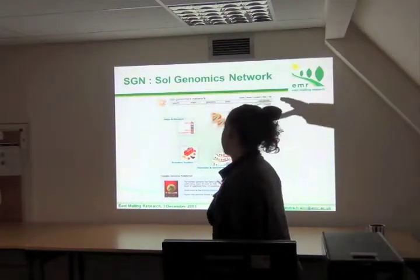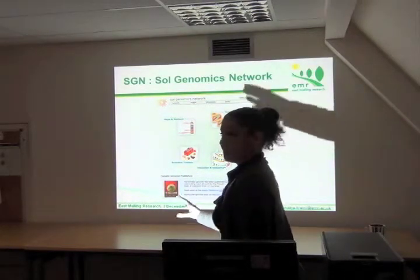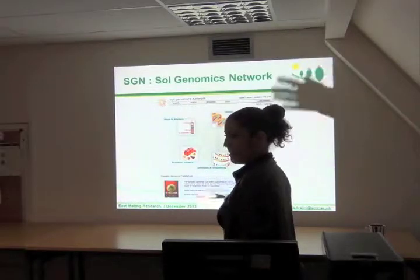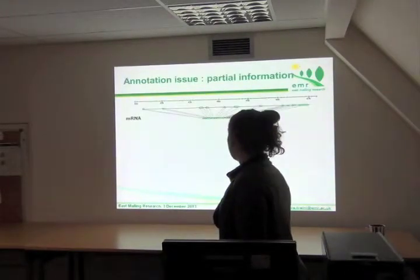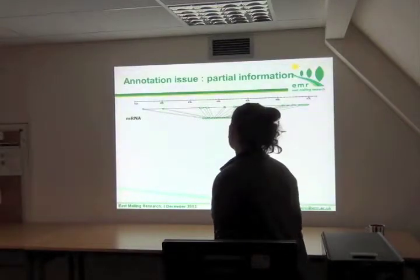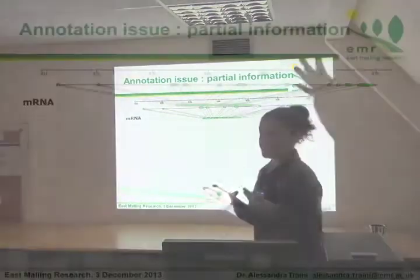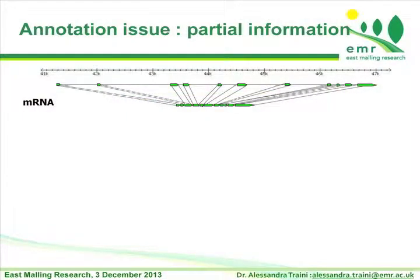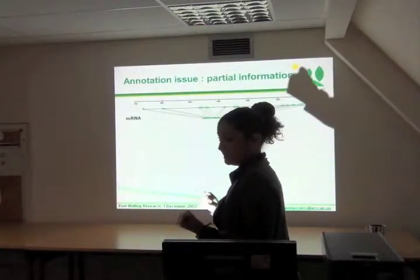This is a platform for Solanaceae, but there are many similar ones for several other plants, and now we are building a lot of genomes. I want to introduce the annotation problem, which was my task. The problem for annotation when we have the genome is that the transcriptomic data we want to use to annotate the genome are partial.